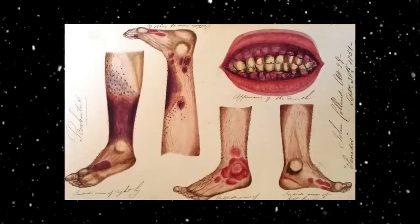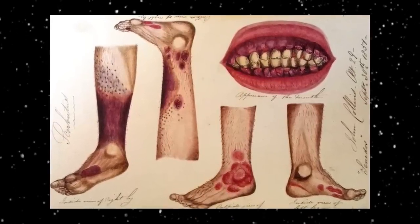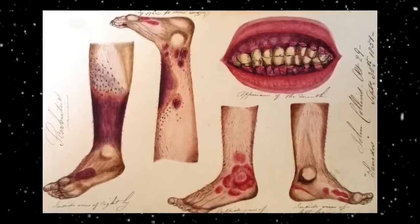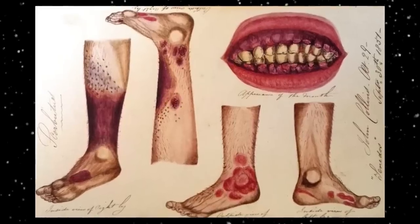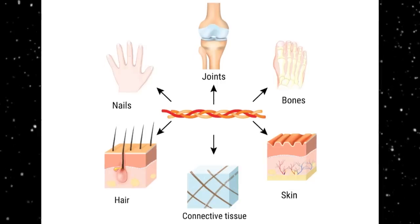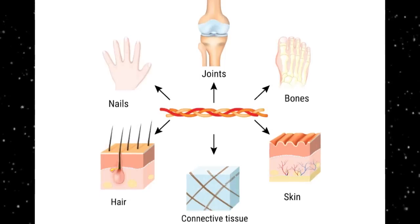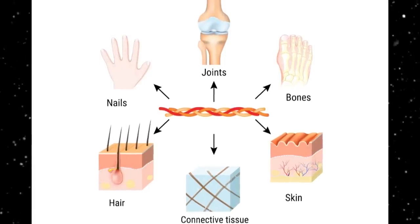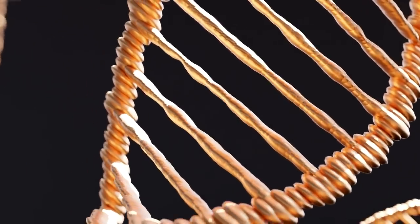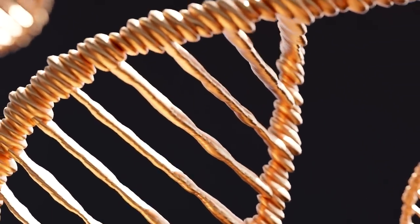It is helpful to start with a description of what scurvy is. It is simply a disease caused by a lack of vitamin C. Vitamin C is a vital vitamin — an antioxidant used in the body to create collagen. Collagen is vital in the production of connective tissues and blood vessels, a glue that essentially holds the body together. Due to a random mutation, the body is not capable of synthesizing its own vitamin C, unlike the majority of mammals.